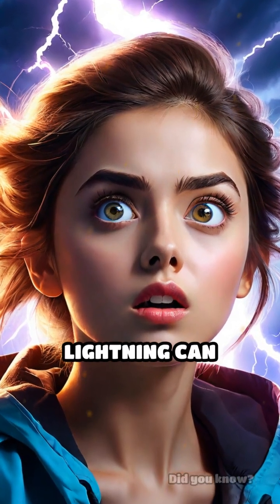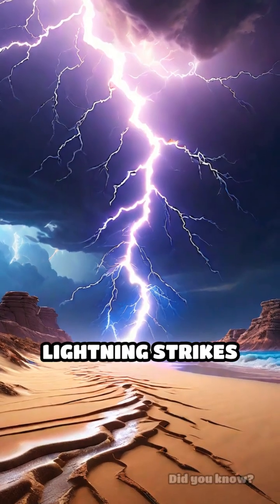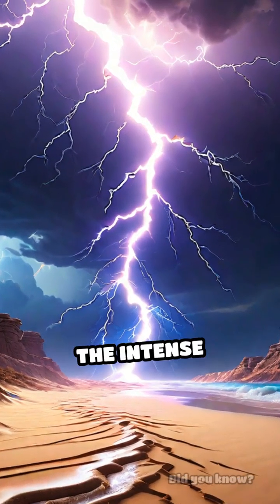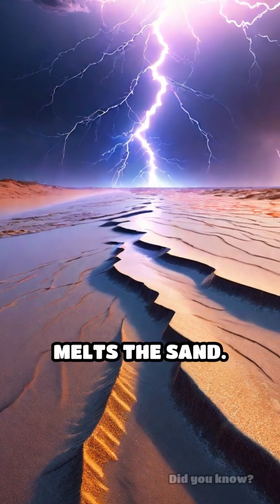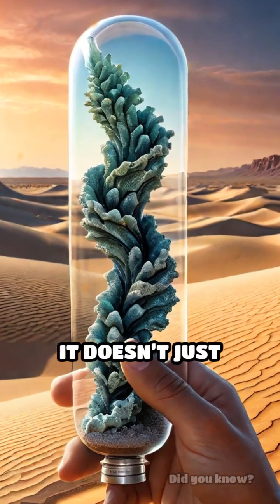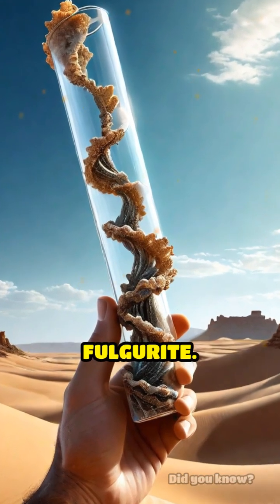This will blow your mind. Did you know lightning can create glass in the blink of an eye? When a bolt of lightning strikes sandy ground, the intense heat — hotter than the surface of the sun — instantly melts the sand. But here's the twist: it doesn't just melt, it forms a hollow tube-like structure called a fulgurite.